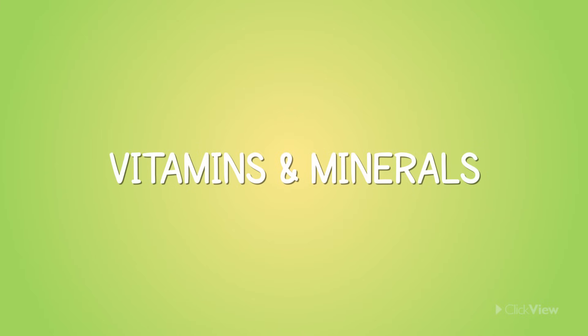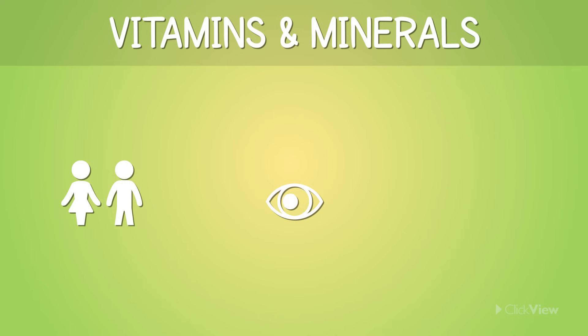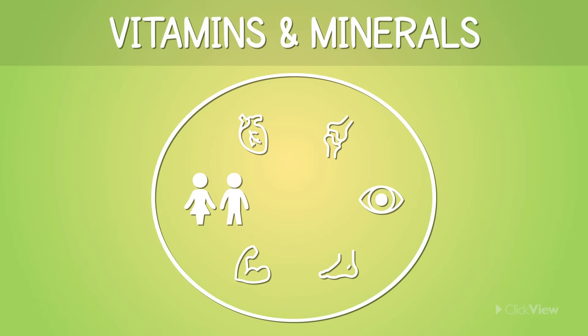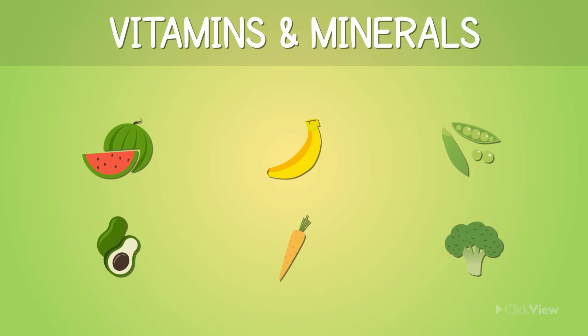Vitamins and minerals are essential to keep us healthy. Did you know that they help us grow, help us to see, keep our organs, bones, muscles, and skin healthy, as well as help us to fight diseases?